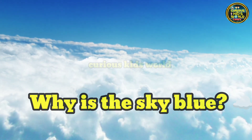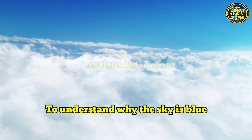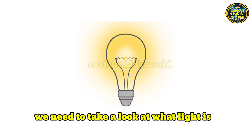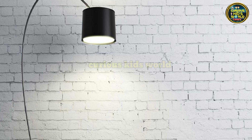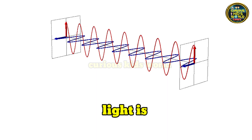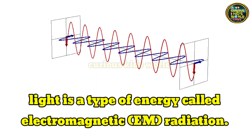Why is the sky blue? To understand why the sky is blue, we need to take a look at what light is and how it works. Light is a type of energy called electromagnetic radiation.